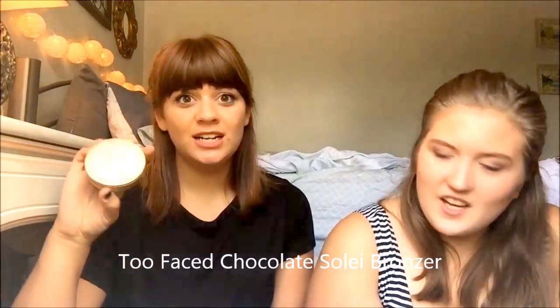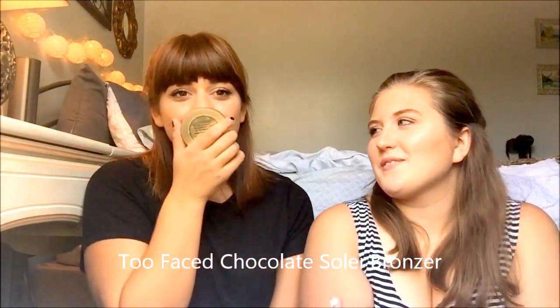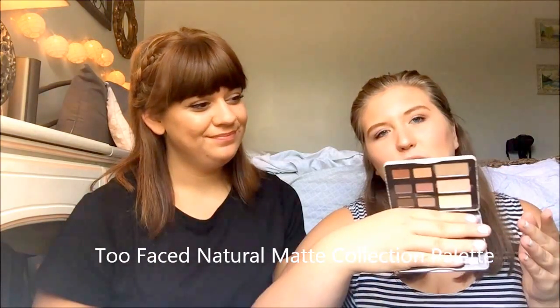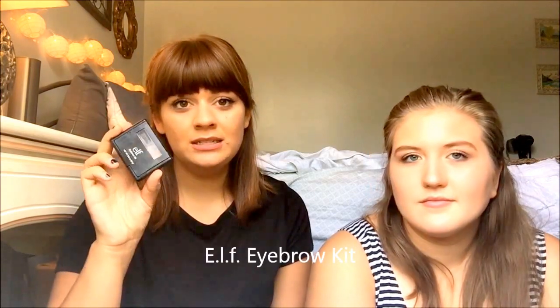The next thing I have is the Too Faced Chocolate Soleil Medium Deep Matte Bronzer. Oh my gosh, it smells like chocolate — it's amazing. Speaking of Too Faced, I have the Too Faced Natural Matte Eyeshadow Collection, which is super great. I also have the ELF Eyebrow Kit — it's kind of silly because I have bangs, but on days when I want to do my brows anyway I use this. It's in medium and the brow gel is really nice.